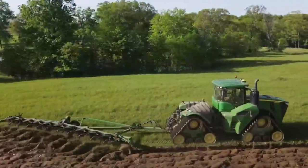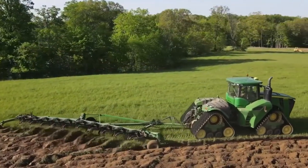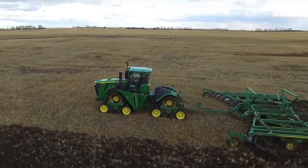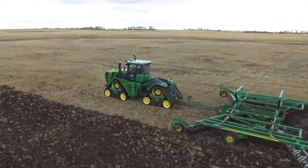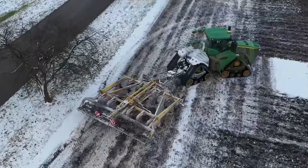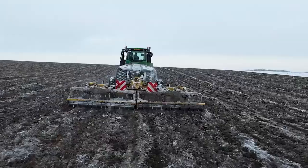This tractor is equipped with cutting-edge technology that provides real-time data and precise control, enhancing operational efficiency. It's as if this machine offers a retreat from the hustle and bustle, inviting you to reconnect with the land and with yourself. Hop aboard the John Deere 9620RX Express and let's embark on a journey that's not just about farming — it's about cultivating serenity.